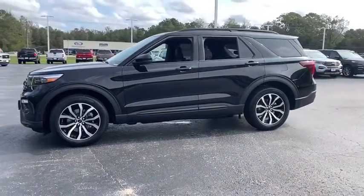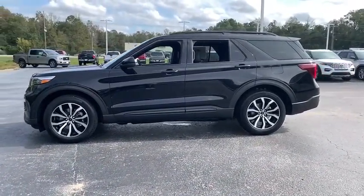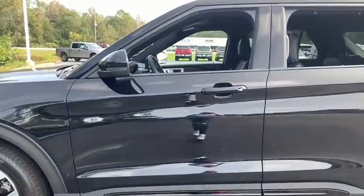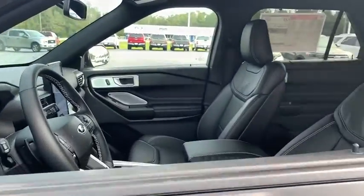Navigation system, power liftgate, power passenger seat, traction control, dual airbags, alloy wheels, power steering, four-wheel disc brakes, security system, compass.